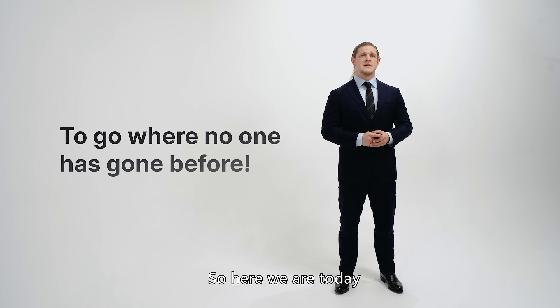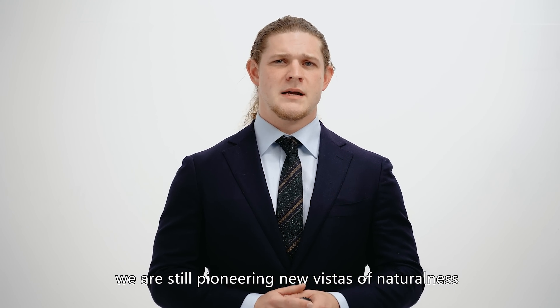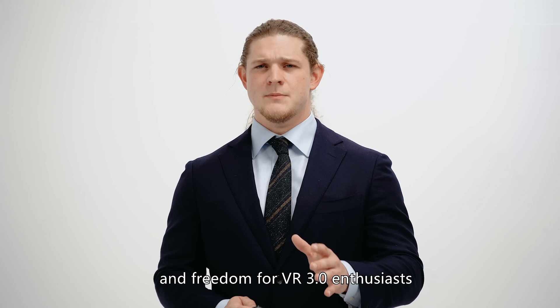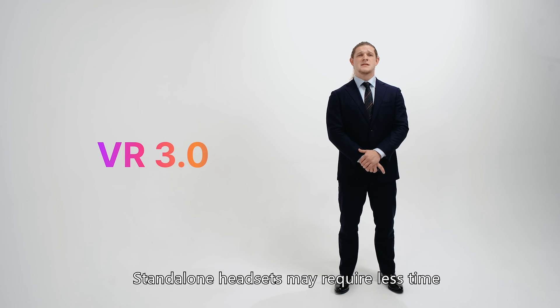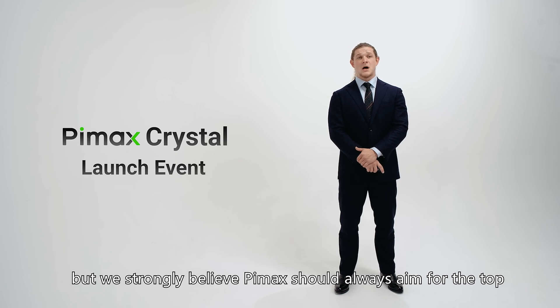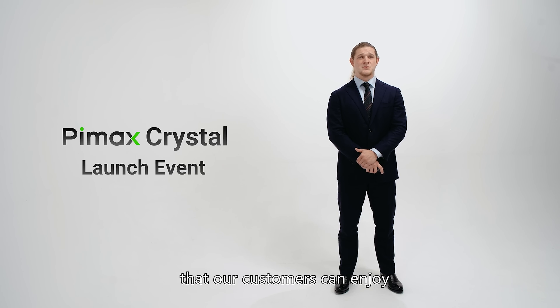So here we are today. During a time when some companies are turning away from PC VR, we are still pioneering new vistas of naturalness, self-awareness, and freedom for VR 3.0 enthusiasts. Standalone headsets may require less time and resources to develop for, but we strongly believe Pimax should always aim for the top and always push for new limits that our customers can enjoy.